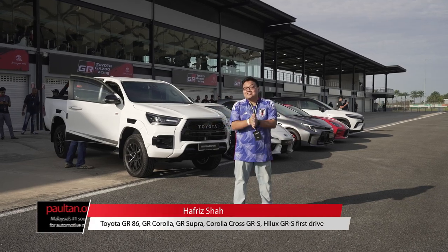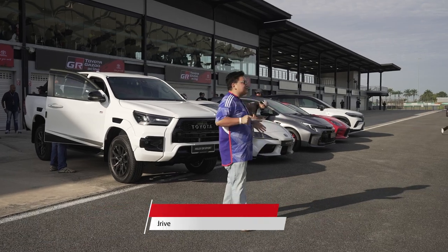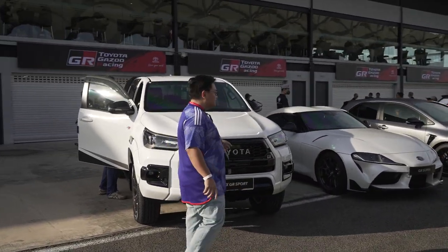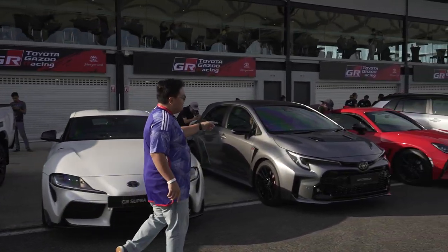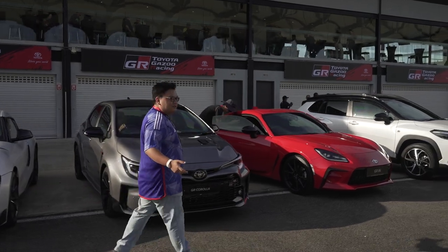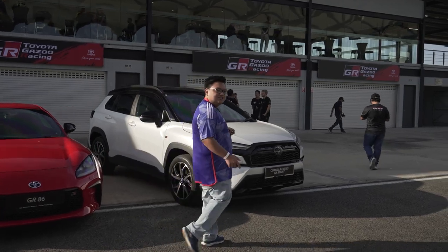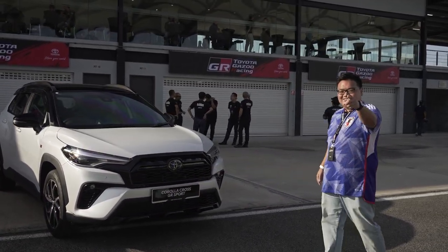Hey guys, we're here at the Sepang International Circuit to test drive all five of the new Toyota GR and Toyota GR Sport models. That includes this one — the Hilux GR Sport, the GR Supra with the manual gearbox, the GR Corolla also with the manual, the GR 86 — obviously manual — and the Corolla Cross GR Sport. Goes without saying, it's going to be a fun day. Let's go!